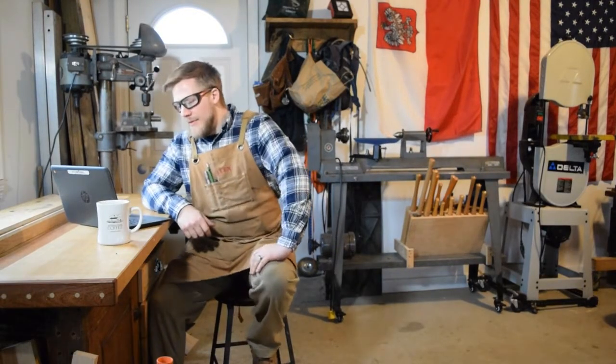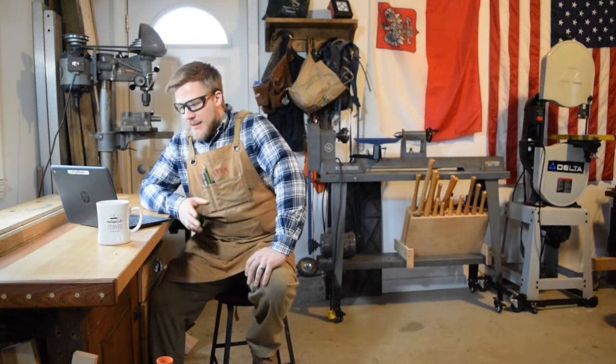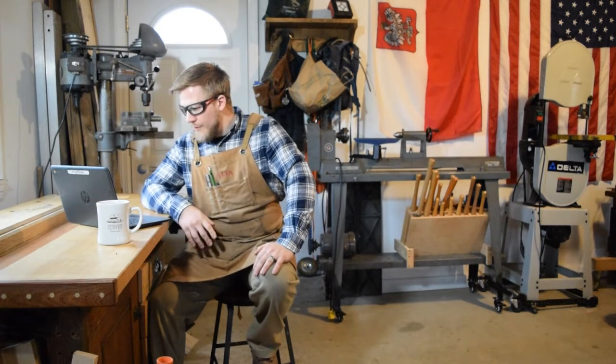Good morning YouTube. This is a follow-up video to my live stream from yesterday. I had some additional questions that were posted, so I just want to cover them quickly and answer the Q&A.